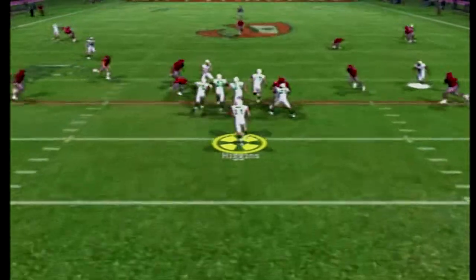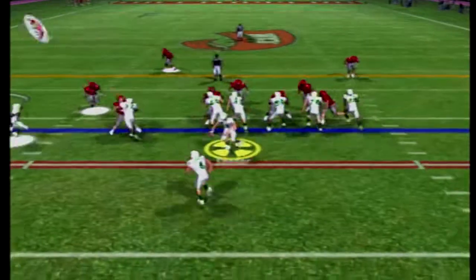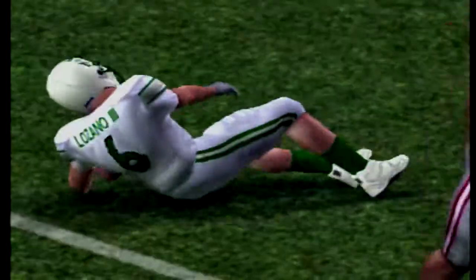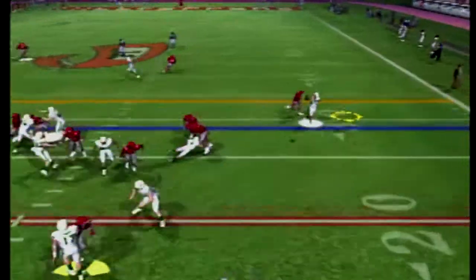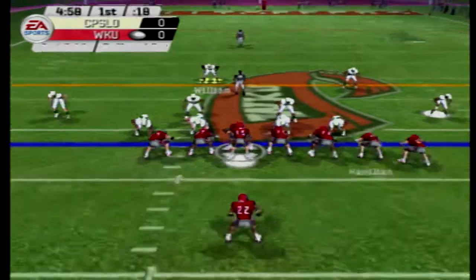Malik Higgins returns the opening kickoff up past the 20 to the 23-yard line and the offense gets to work. Lozano the Third picks up six yards on his first career carry. Connor scrambling around, hits Johnson, but he does not get back to the line of scrimmage.